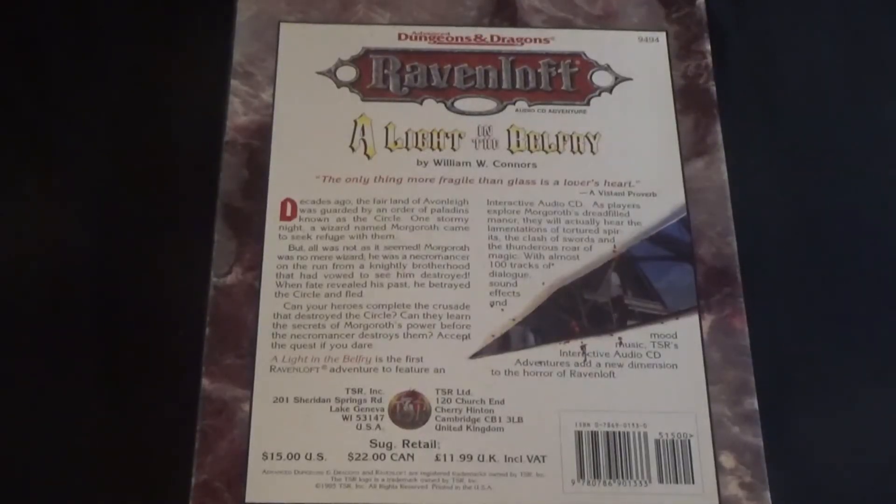"The only thing more fragile than glass is a lover's heart" — a Vistani proverb. Decades ago, the fair land of Avonlea was guarded by an order of paladins known as the Circle. One stormy night, a wizard named Morgoth came to seek refuge with them. But all was not as it seemed — Morgoth was no mere wizard. He was a necromancer on the run from a knightly brotherhood that had vowed to see him destroyed. When fate revealed his past, he betrayed the Circle and fled.